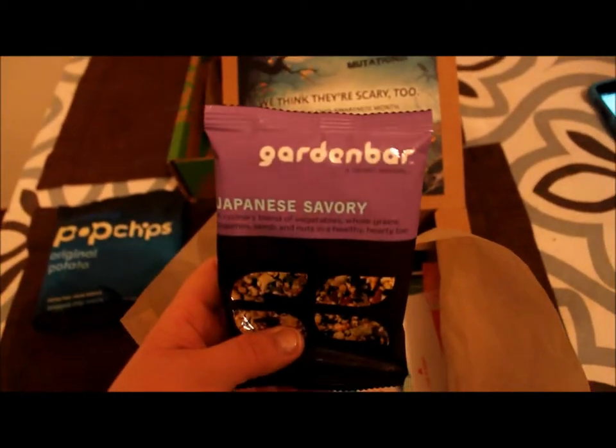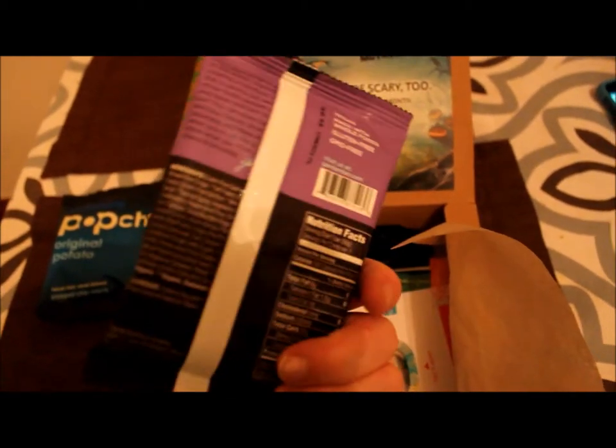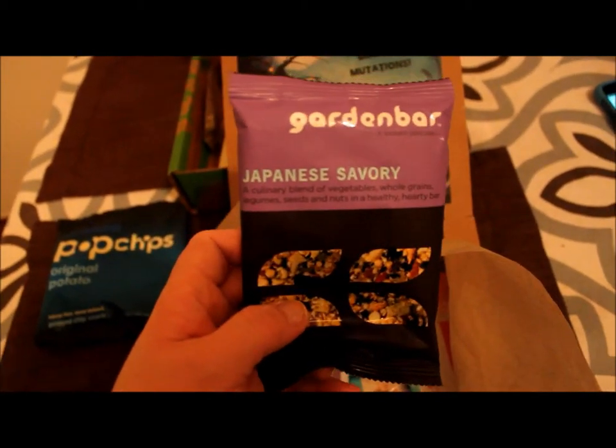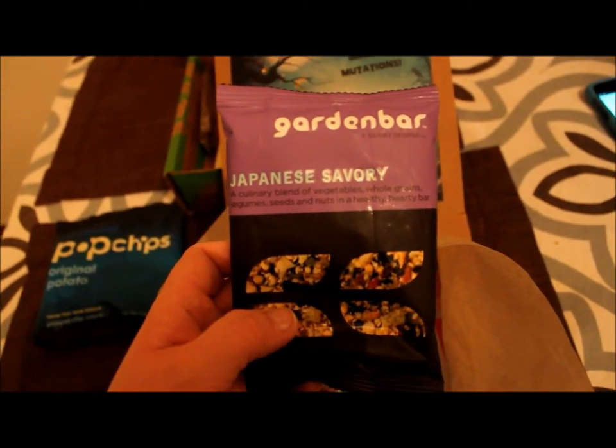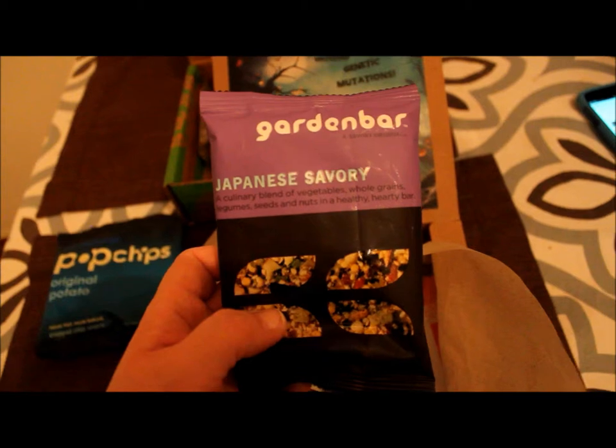Then we got Garden Bar, Japanese savory. That's pretty tasty — a culinary blend of vegetables, whole grains, legumes, seeds, and nuts in a healthy hearty bar. 190 calories.